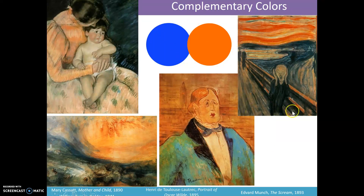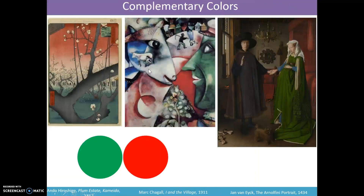This one in particular is The Scream, and this was a painting by Edvard Munch. This is actually a painting of a feeling. I don't know if any of you have ever felt like what this looks like, but if you have, we can talk later — we can hold hands and I can comfort you. But anyway, these are all paintings featuring orange and blue.